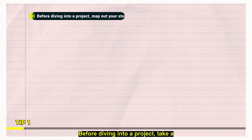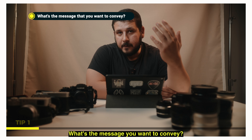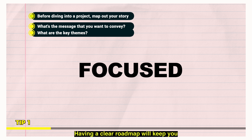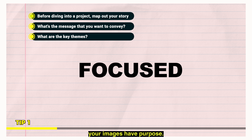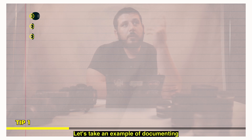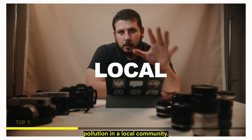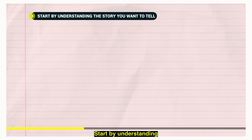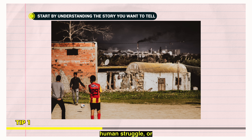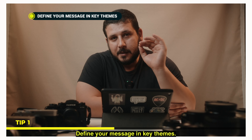Before diving into a project, take a moment to map out your story. What's the message you want to convey? What are the key themes? Having a clear roadmap will keep you focused and ensure your images have purpose. Take an example of documenting pollution in a local community. Start by understanding the story you want to tell. Is it about the environmental impact, the human struggle, or perhaps the need for change? Define your message and key themes.